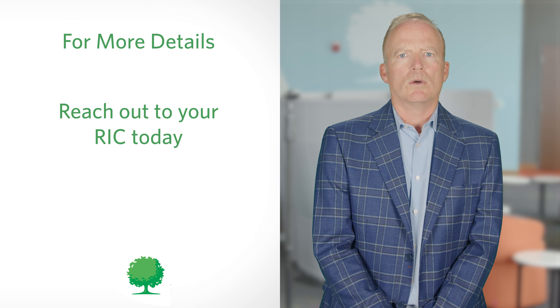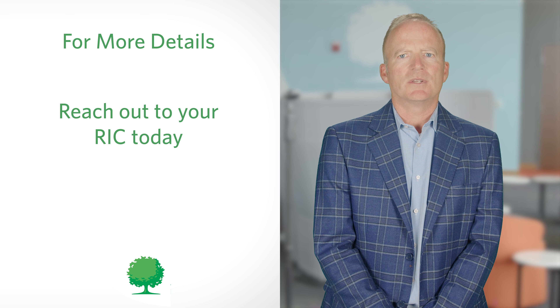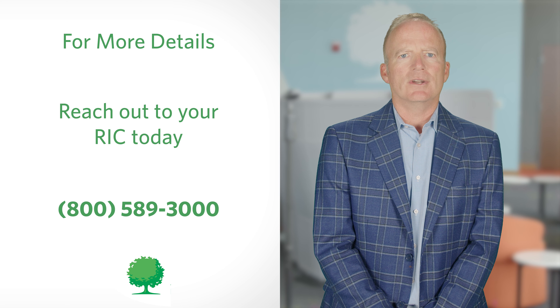Usually, RILAs are used as a tax-deferred accumulation investment, in which case they may have little or no internal costs, or they may be utilized for lifetime income through annuitization or an income rider, in which case there may be a cost for the rider benefit.